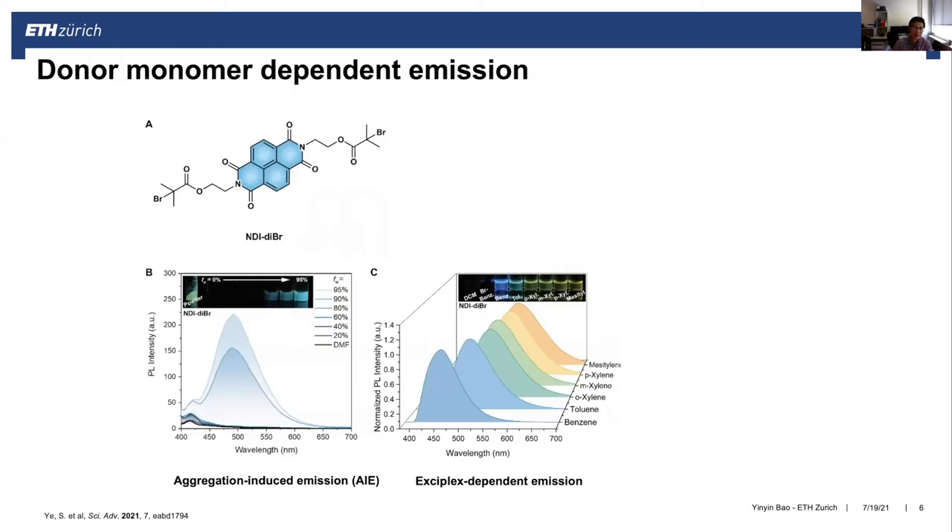We first use an NDI fluorophore dye as the fluorophore scaffold and functionalize it with two ATRP initiating groups. Interestingly, this molecule is AIE-active: it is non-emissive in organic solvent but highly emissive in solid state or aggregate state. Importantly, we observe different emission in aromatic solvents — when we increase the electron-donating ability of the solvents, there is a significant red shift from blue to yellow.